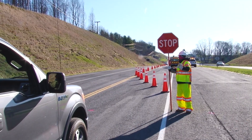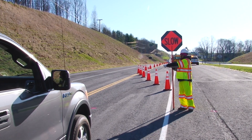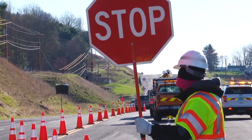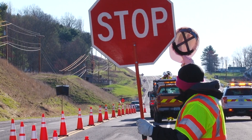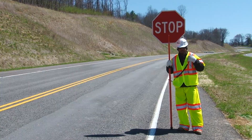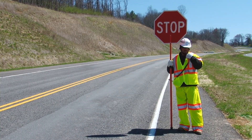The all-clear signal tells the first flagger they may release their traffic by displaying the slow paddle. The all-clear message can be given visually by using a signal such as lifting one's hat. Be careful not to use hand signals that may confuse the motorist, such as waving. When visual contact is not possible, such as over hills or around curves, then radios are the best way to maintain communication between flaggers.